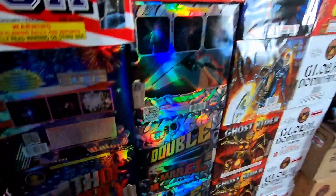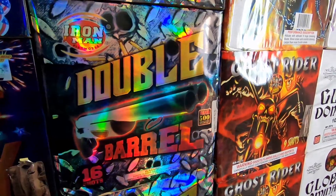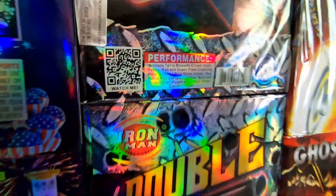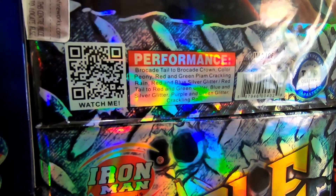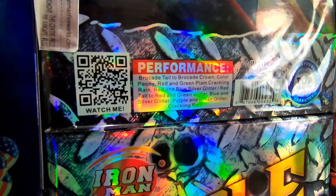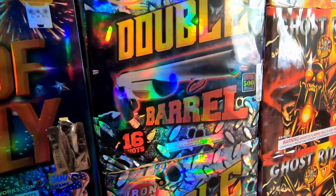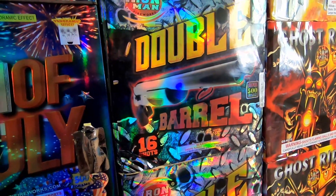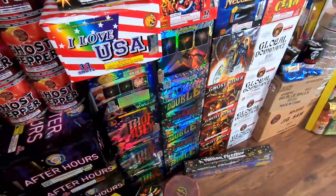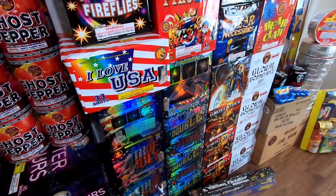Below that we got Double Barrel from Iron Man Fireworks - a nice 16-shot 500 gram cake. Iron Man is from Top Gun Fireworks - I believe they're made from the same manufacturer. Performance: brocade tail to brocade crown, color peony, red and green palm, crackling rain, red and silver, blue glitter, red tail to red and green glitter, blue and silver glitter, purple and green glitter, crackling rain. When it says Double Barrel I don't know if this is actually a double-shot cake - I think you might get 32 breaks and 16 tubes, but we'll find out when I demo it off.